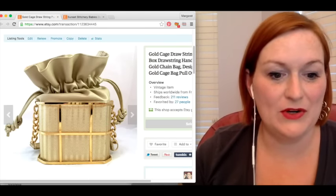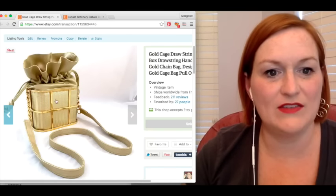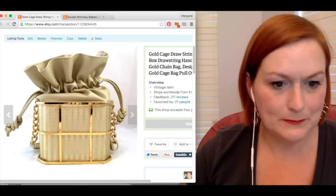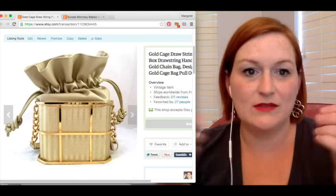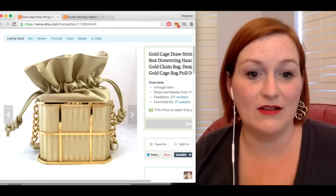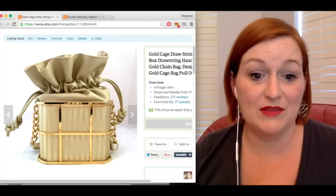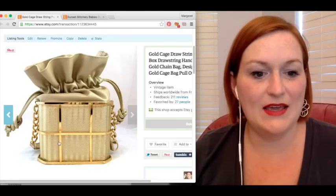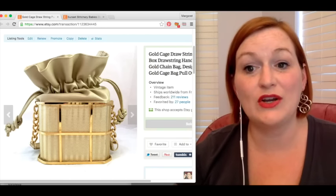Here is a purse that I bought and just listed a couple of weeks ago. It was a really neat gold purse — this part pulls out of the cage — really great shape, looked really good. On Etsy they don't have a best offer feature, but I always put it in my title. Somebody sent me a message through Etsy and said if I ever want to lower the price, they'd offer $35. So I sent them a message back and said sounds good, let's do it. I bought this for $2, sold for $35, and after shipping, my net was $21.35.